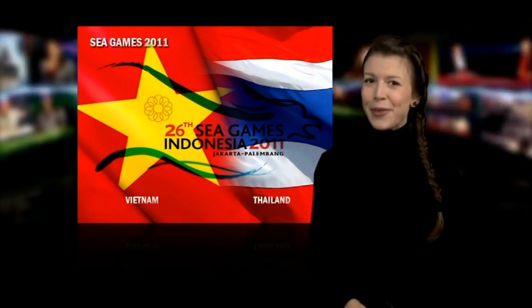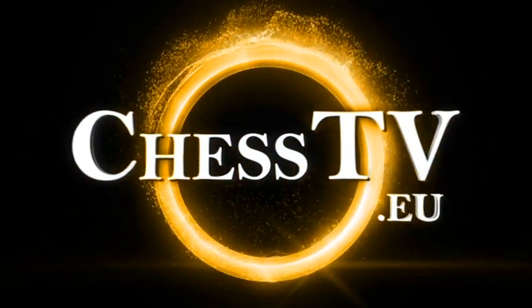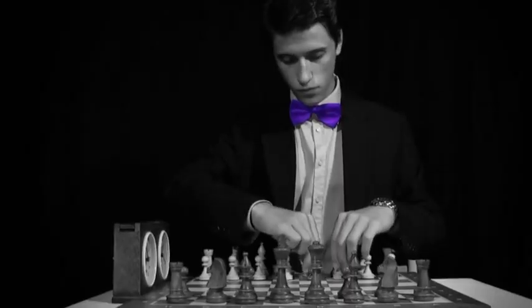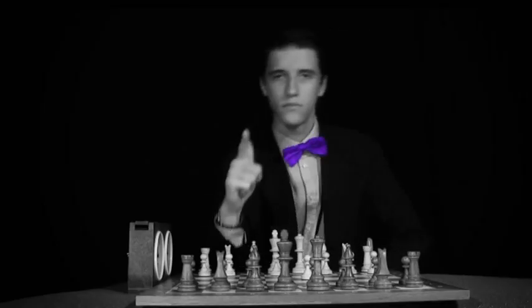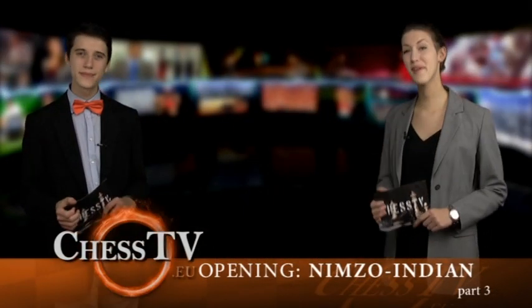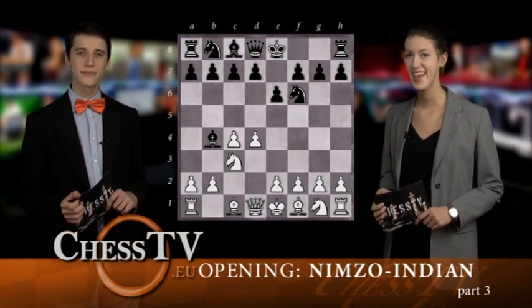But now it's time for some opening school with Amelia and Alfred. As promised, we'll continue with analyzing the Nimzo-Indian Defense in this week's episode of The Opening School.